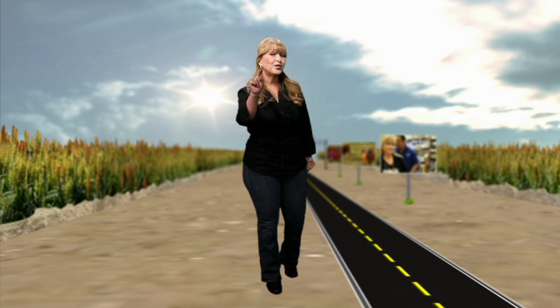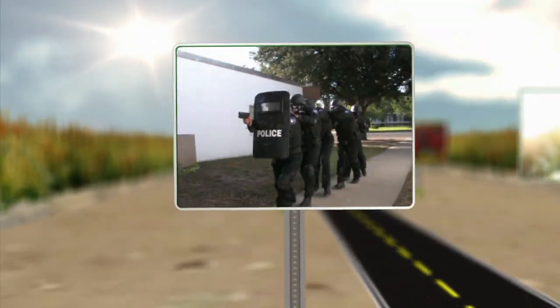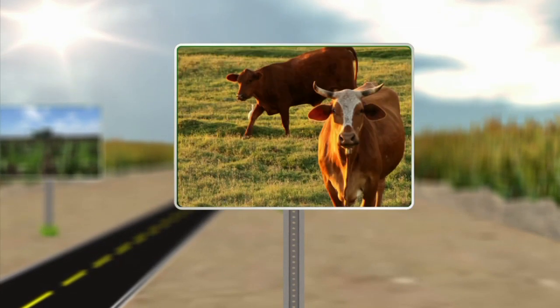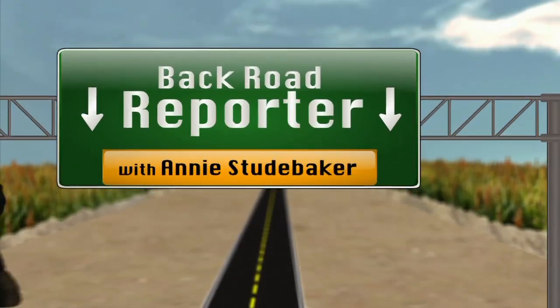I'm Annie Studebaker and I bring to you an abundance of knowledge from our South Texas rural communities. Follow me as I take you on a journey of inspiration and insight that will offer a deeper connection with people and businesses.